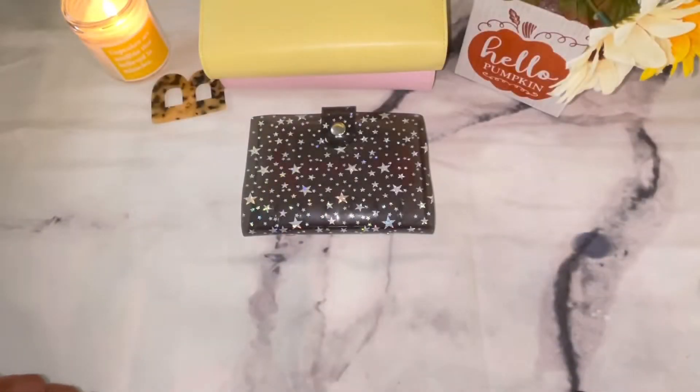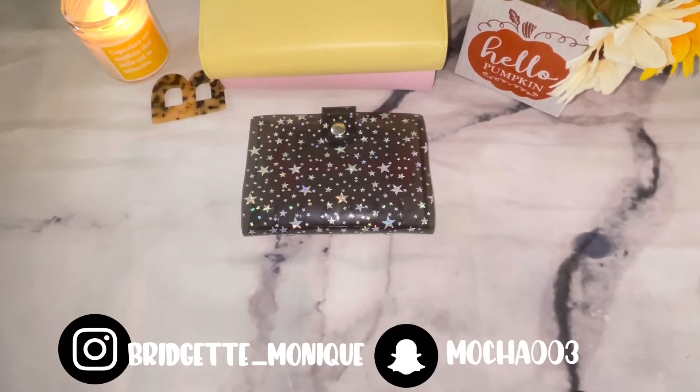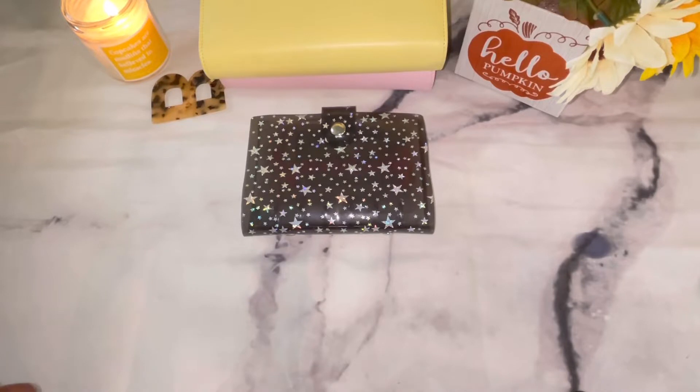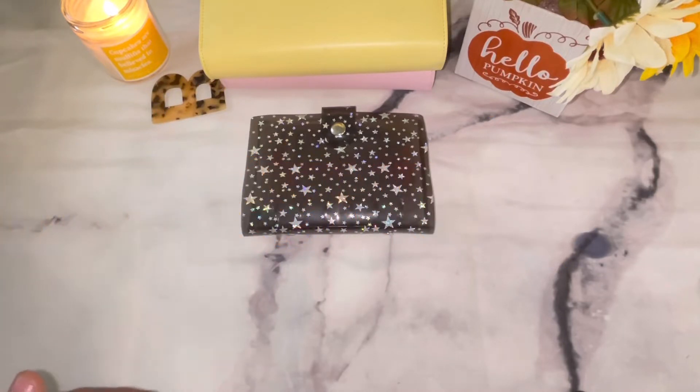Hi everyone, welcome back to my channel, or welcome if you're new here. My name is Bridget, and on this channel we do all things budgeting. Today we are going to do cash stuffing for my first paycheck of November. I know this video is late — I got paid last Wednesday — but I still wanted to get it out. I need to do better about posting on time.